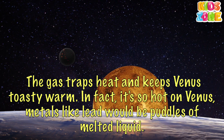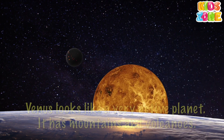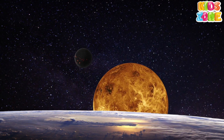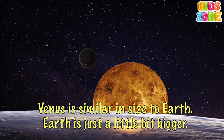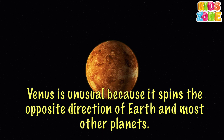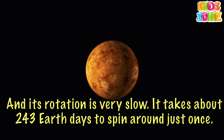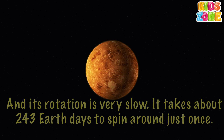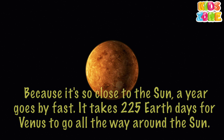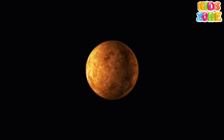In fact, it's so hot on Venus that metals would likely be puddles of melted liquid. Venus looks like a very active planet — it has mountains and volcanoes. Venus is similar in size to Earth; Earth is just a little bit bigger. Venus is unusual because it spins the opposite direction of Earth and most other planets, and its rotation is very slow. It takes about 243 Earth days to spin around just once. A year on Venus goes by fast — it takes 225 Earth days for Venus to go all the way around the Sun.